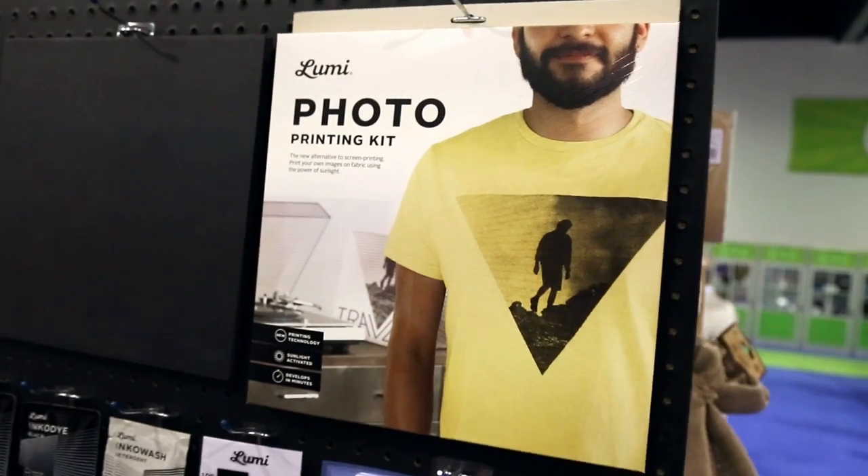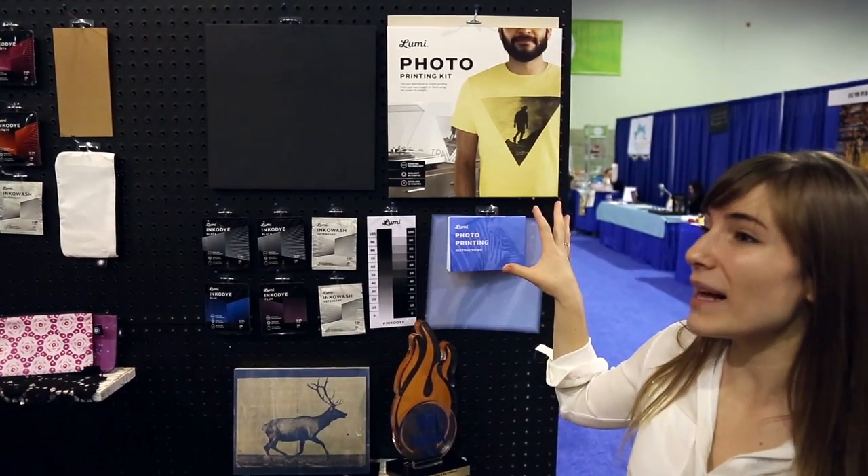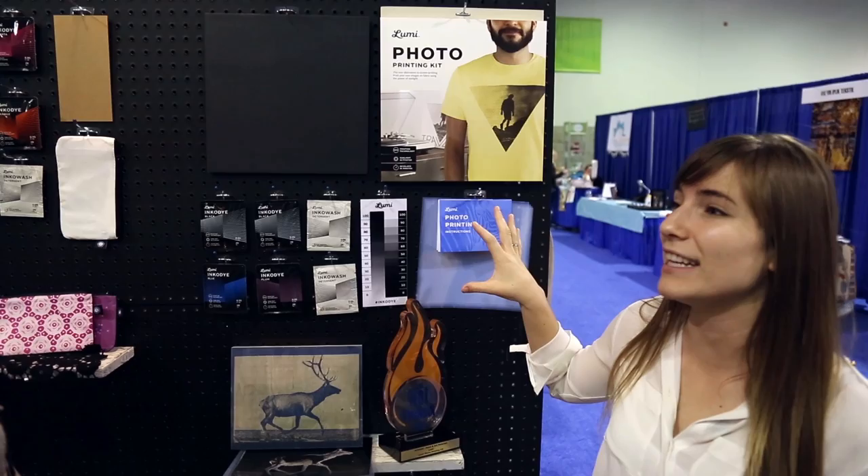It's like Instagram brought to life but on your chest. Can you show us the Hot Product that won and some other stuff? Right here is our Photo Printing Kit and this is our best selling product. This is what won the Hot Product Award and it teaches people everything they need to know about printing photography on fabric using the sunlight in their own backyard.